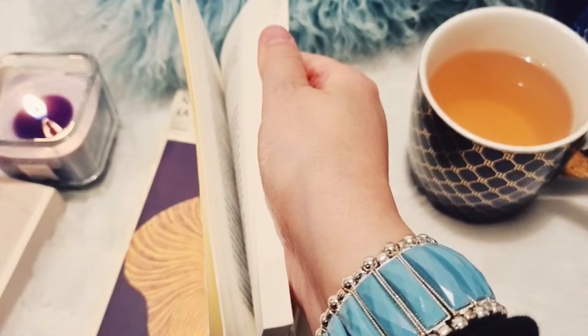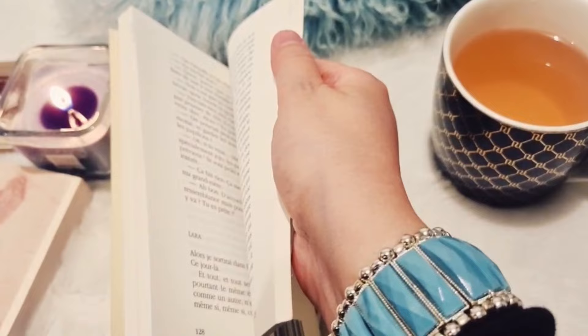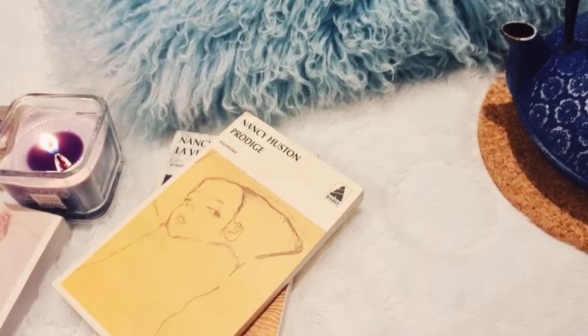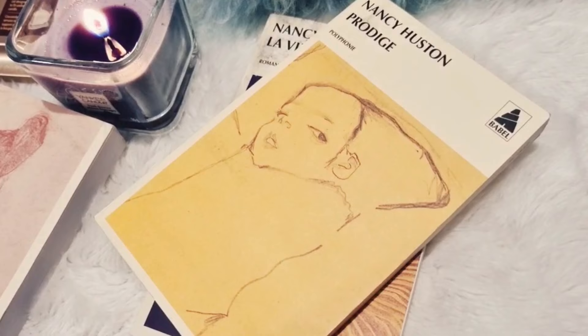Ensuite il y a Prodige, qui raconte l'histoire de Maya, une enfant prématurée et prodige, virtuose du piano. Elle évolue dans un milieu artistique assez riche puisque sa mère était déjà passionnée de musique et de piano, sa grand-mère également. Elles vont la pousser à pratiquer son talent. Ce livre parle aussi de filiation et d'amour maternel. C'est une histoire de famille sur fond de musique de Bach — il a de bons commentaires et n'est pas très épais, donc à découvrir.